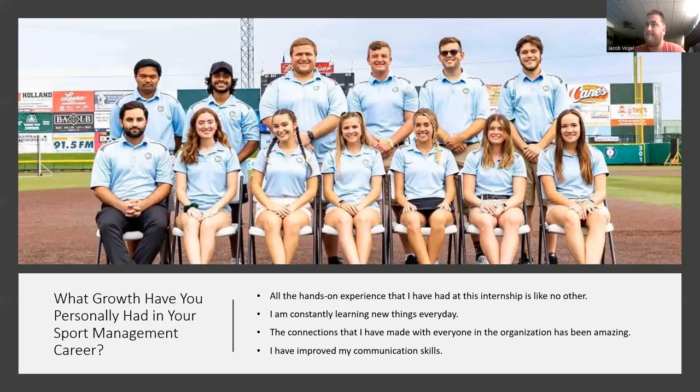Lastly, I've really gotten better with my communication skills — in texts, emails, phone calls, and in person. My communication skills have definitely improved since being there.